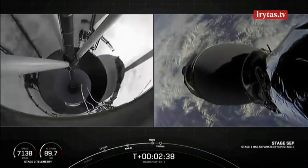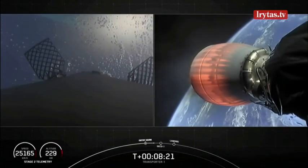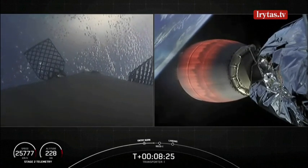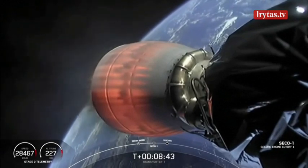Stage separation confirmed. And you can see on screen the entry burn has concluded. And in just a few seconds we should be hearing the call out for the second stage.